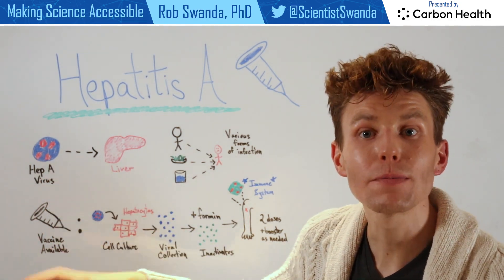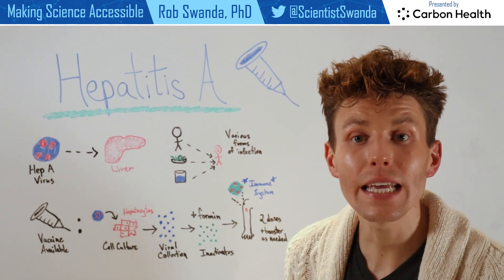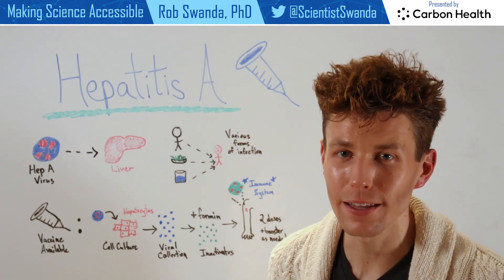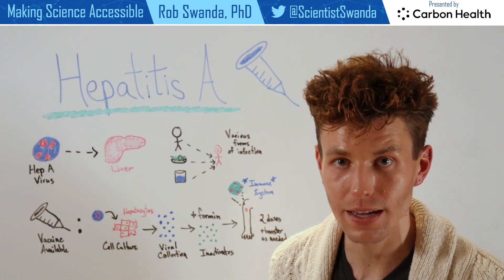Hepatitis A virus has been isolated and then allowed to infect hepatocytes in cell culture or within a lab. And hepatocytes are just liver cells, which allow for that virus to continue to grow and make more of itself.